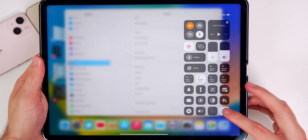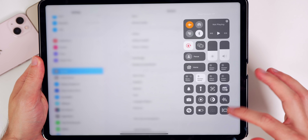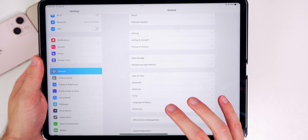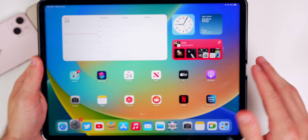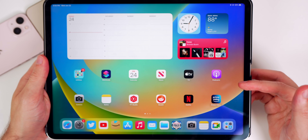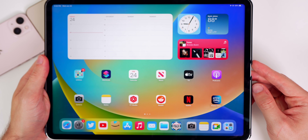That section in settings has been changed — you no longer need to go into Control Center to activate Stage Manager, which was the only way before. Also, the iPad is no longer able to be used as a home hub after iOS 16, so if you use it as your smart home hub, that functionality is going away.